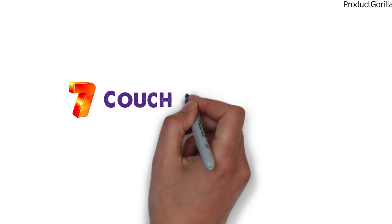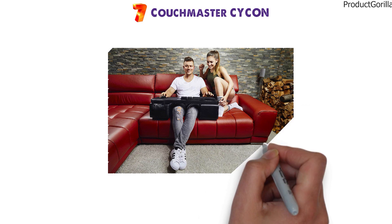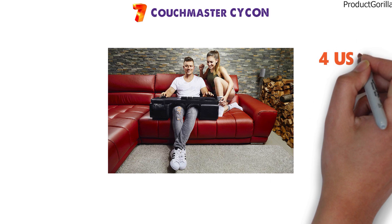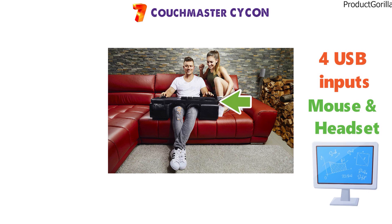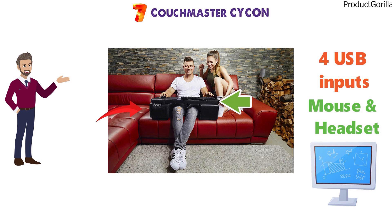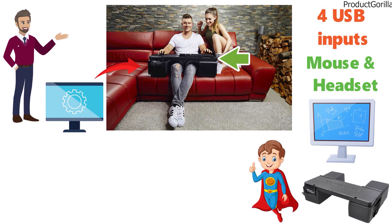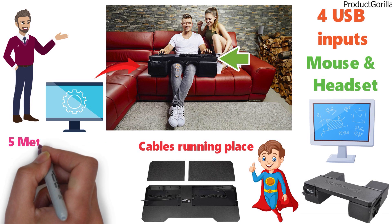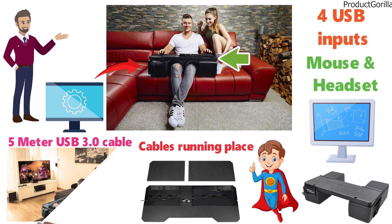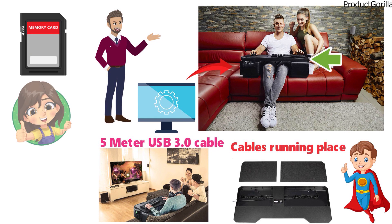At number 7 we have the Couchmaster Sycon. This isn't quite a gaming desk, but it is a way for you to game on your sofa comfortably. The Sycon features four USB inputs that allow you to connect your gaming keyboard, mouse, and headset to it, and then game on your TV or computer from the comfort of your sofa. Ever wanted to relax and play your favorite games on your big 4K TV screen? With the Sycon it becomes very easy and comfortable to do so. The internal cable management makes sure you don't have cables running all over the place. The one 5-meter USB 3.0 cable will connect to your computer and everything else connects to the Sycon. It has memory foam cushions to support your arms and is very comfortable to use.